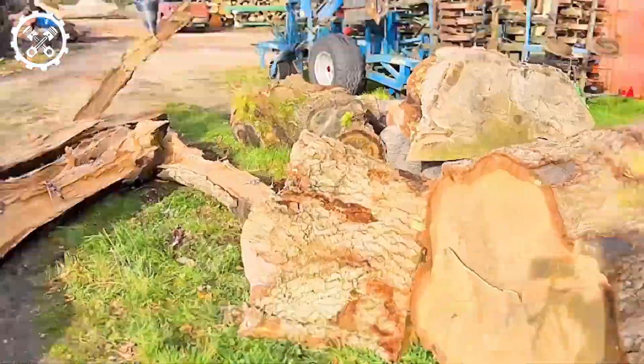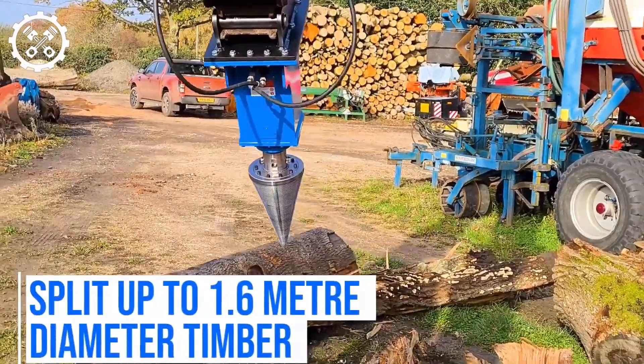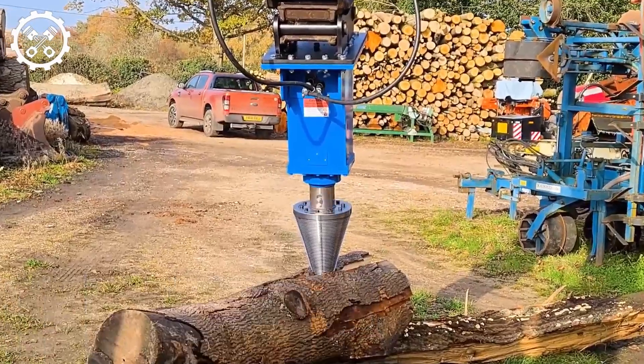The JCS80 features a potent hydraulic motor and a conical system, ensuring stable and efficient performance in rugged conditions, making log splitting a quick and effortless task.